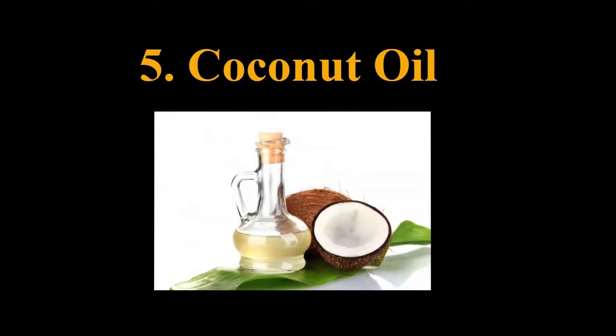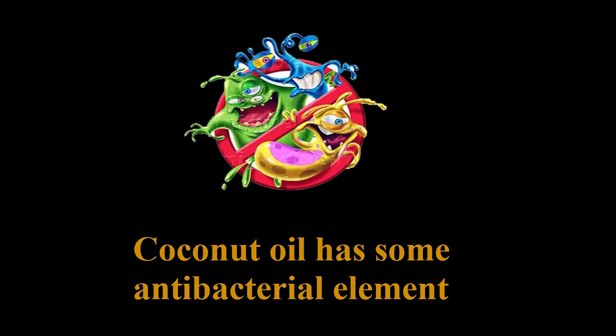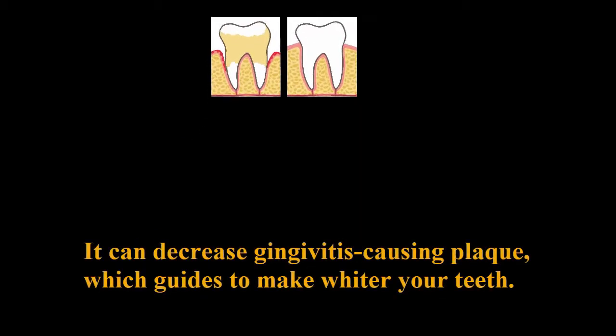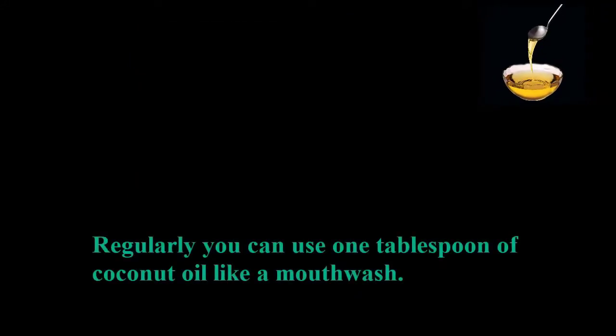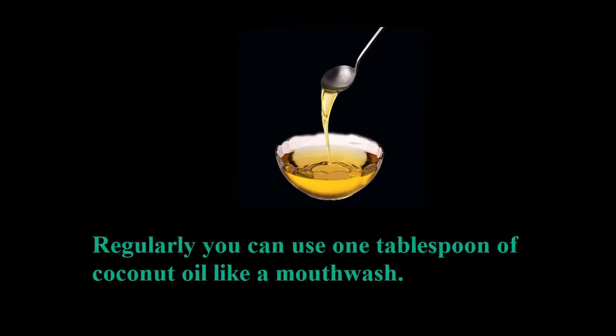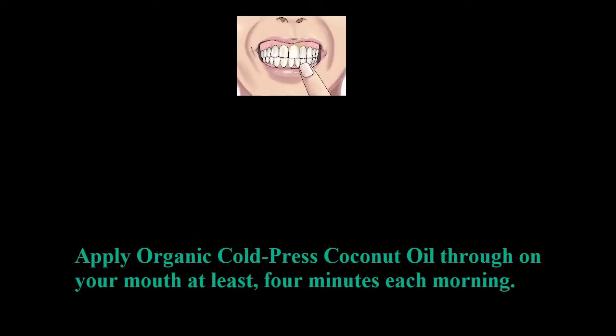5. Coconut Oil. Coconut oil can decrease gingivitis-causing plaque, which helps to make your teeth whiter. Regularly you can use 1 tablespoon of coconut oil like a mouthwash. Apply organic cold press coconut oil through your mouth for at least 4 minutes each morning.